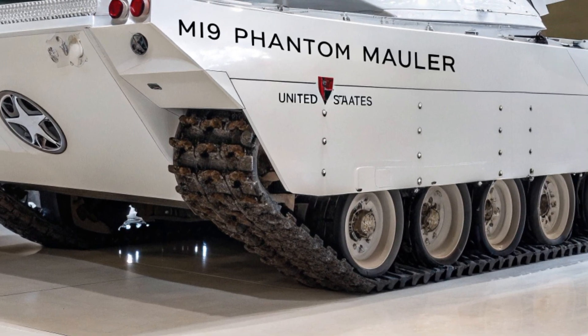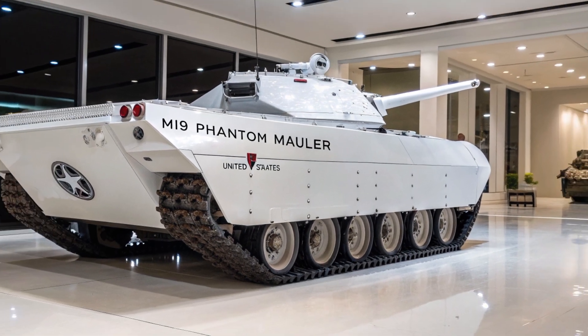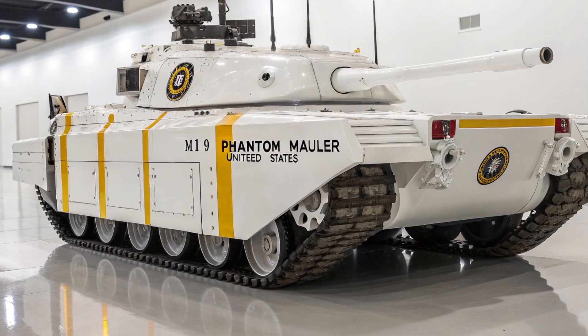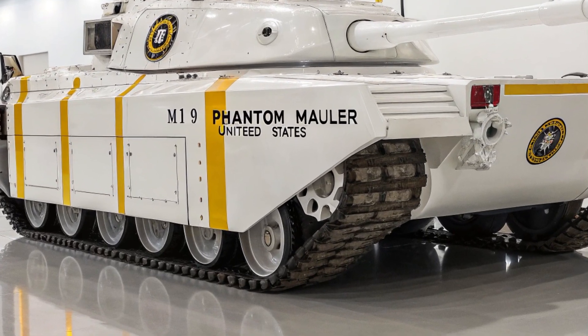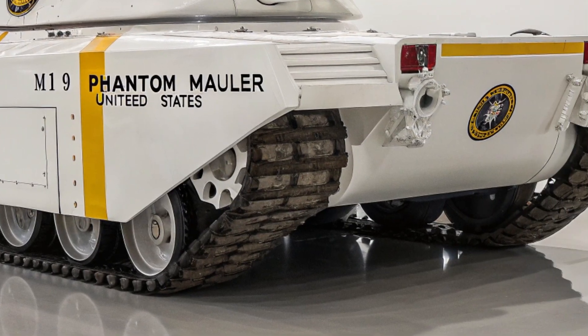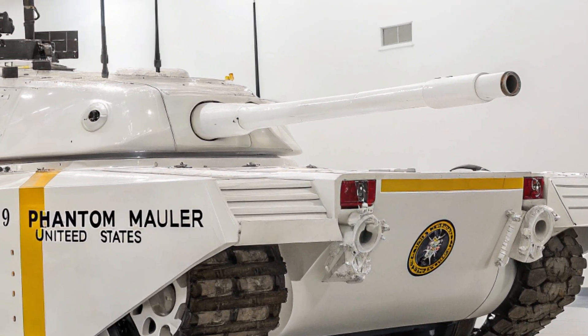Internally, the M19 is a marvel of design. The crew operates in a fully digital cockpit featuring panoramic HUD displays, gesture control interfaces, biometric-linked weapons systems, and real-time battlefield data from every allied unit in the theater. Combat isn't just fought with steel anymore — it's fought with intelligence, and the Phantom Mauler is always the smartest beast on the field.